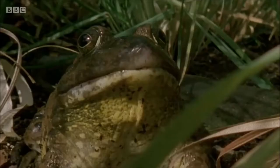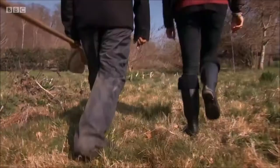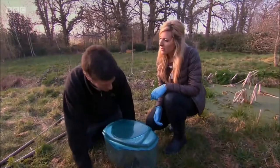I'm teaming up with Jonathan Cranfield, who's been keeping a beady eye on the bullfrog boom. Right John, what are we dealing with here? Well, to put things in perspective, I've brought along an example of a common frog.